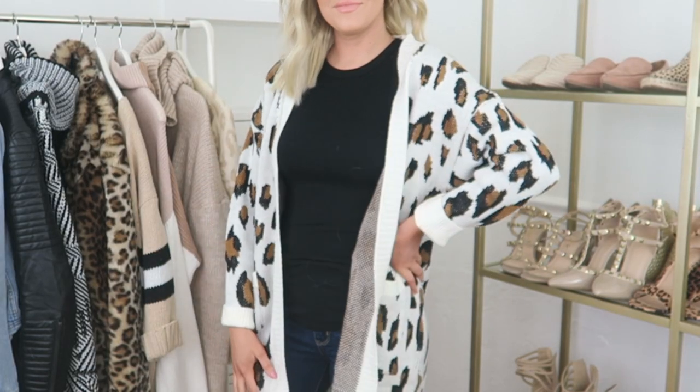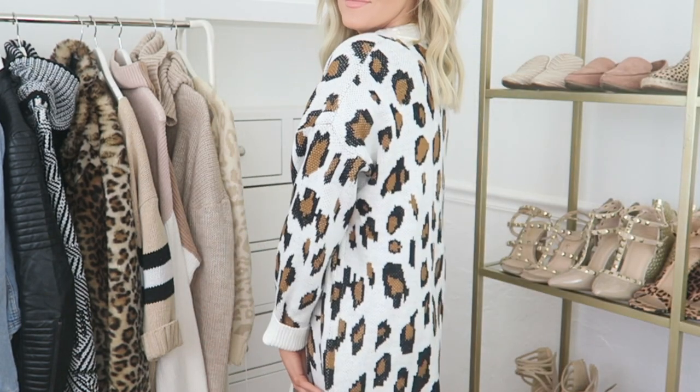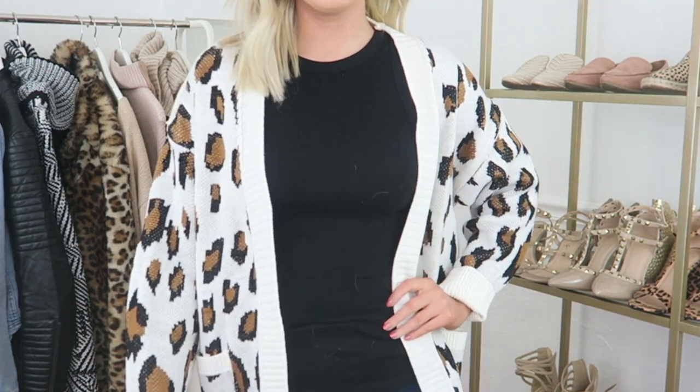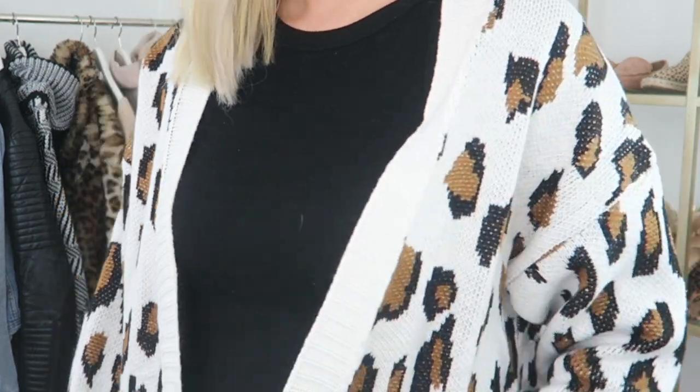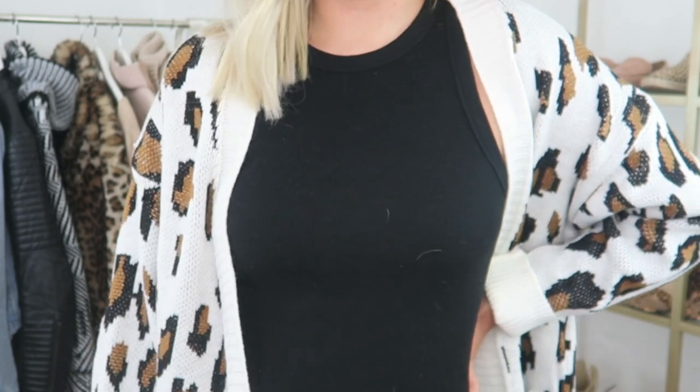This cardigan is also another favorite purchase because I love the unique coloring of it. I wanted something different than your average brown leopard print so I opted for the white. I did purchase a size small and I will say it's a slouchier fit so keep that in mind when purchasing. Also there is no closure — no buttons — so it's meant to wear open.